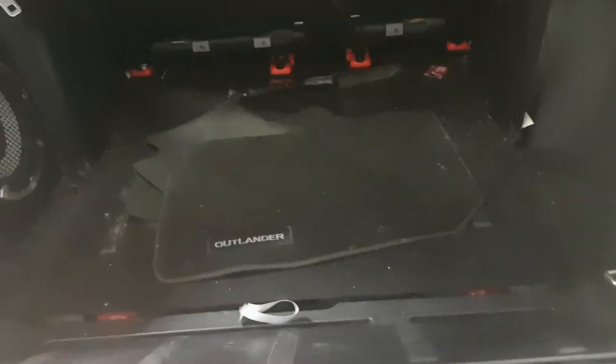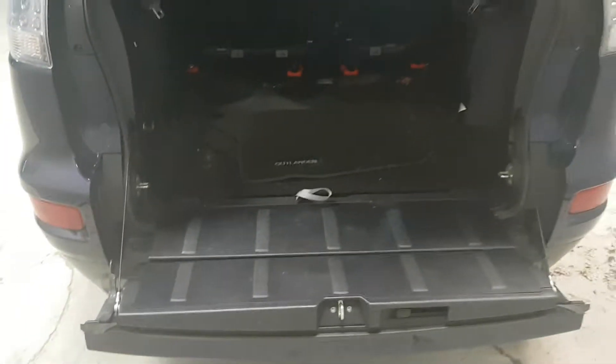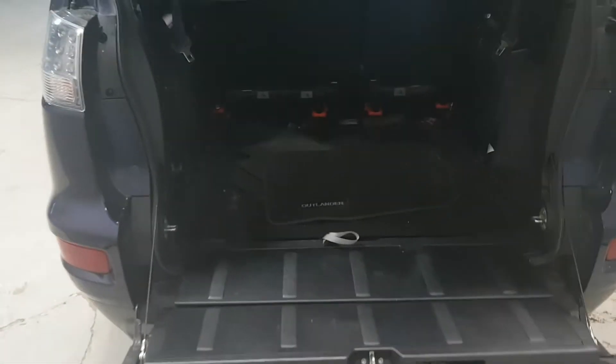One of the nice features about it is it's got this little trunk thing that kind of flops down. It's got winter and summer mats — the mud mats are in the unit right now.